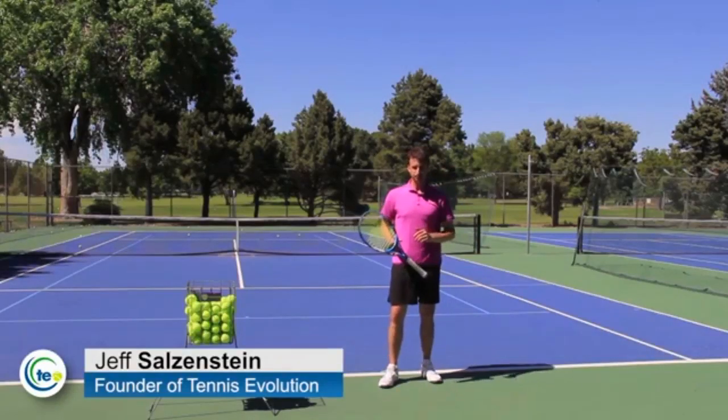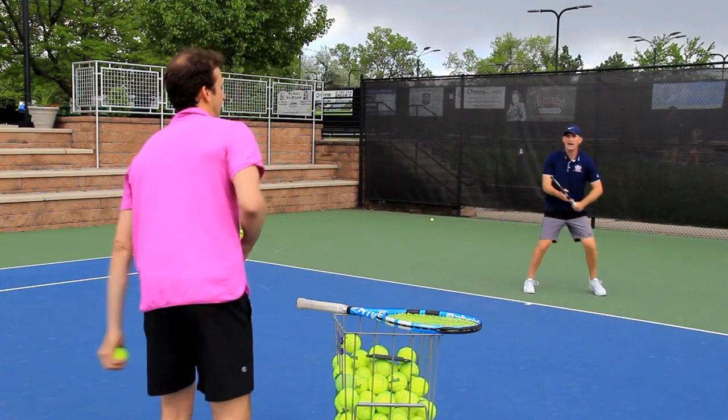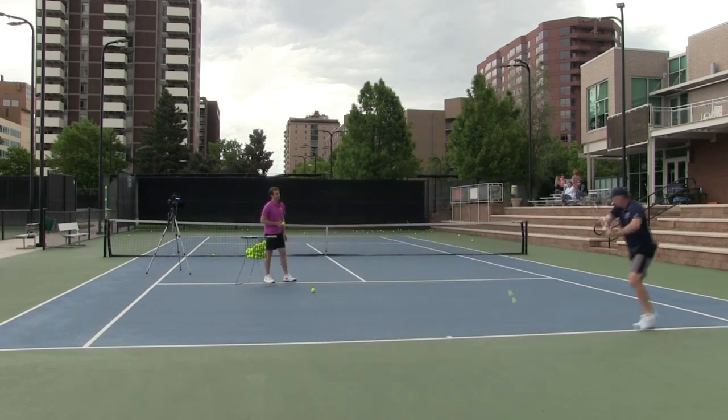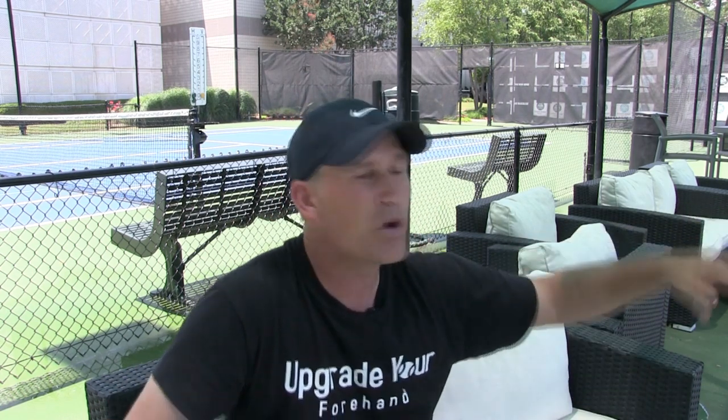In video number three, we're going to address something we all struggle with: playing great points from the baseline, getting a short ball, and then blowing it. I've had trouble putting the ball away on an inside-out forehand. So I reached out to a former Top 100 ATP pro — Jeff Solvenstein. We're going out to Denver to take a lesson, and he's going to teach you how to hit rocket-ship inside-out forehands. I was used to running around and then putting too much spin on the ball or missing the shot — and I know you can probably relate.